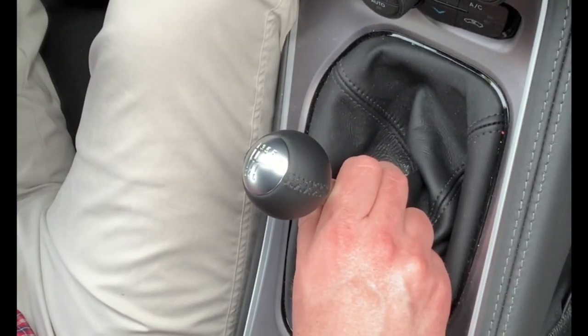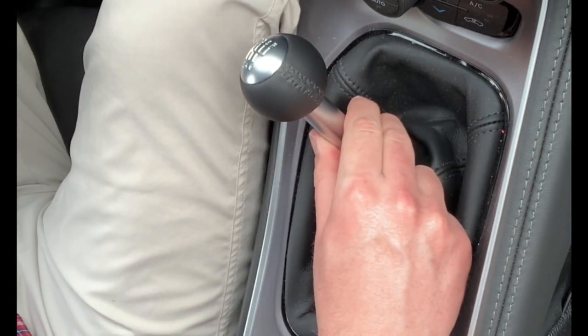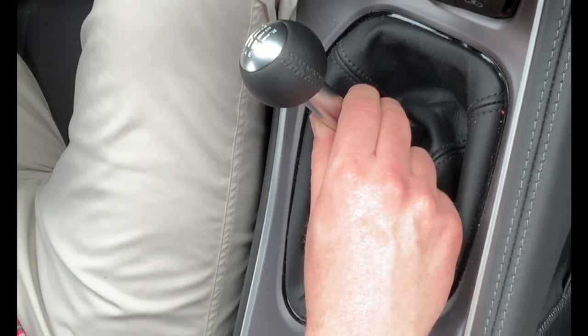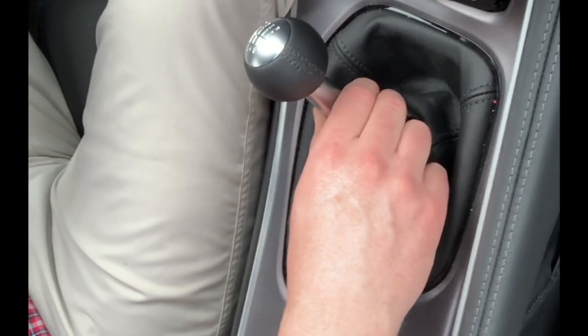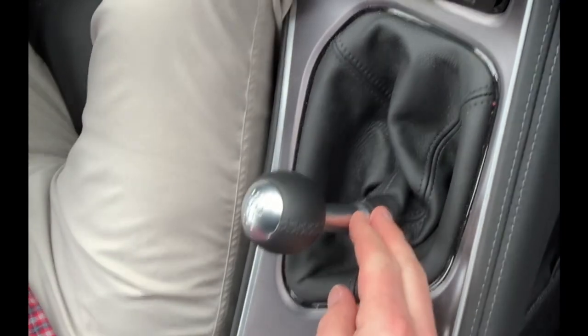Alright, so I'm going to do it one more time, and I will try to shift it this way so you can get a better view on top of the gear shifter. Alright, so I'm in 1st — take it up to about 3,300 RPMs, and see how it just locks you right into 4th.